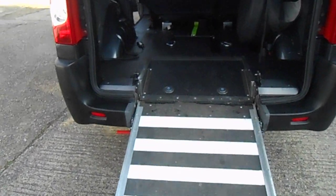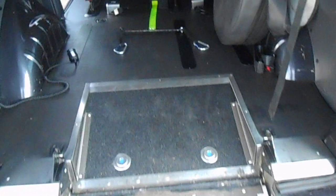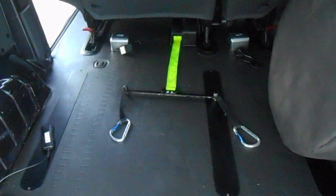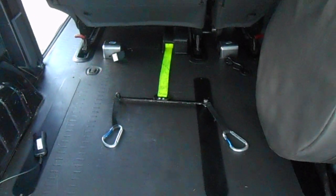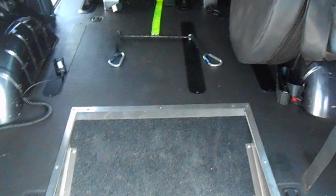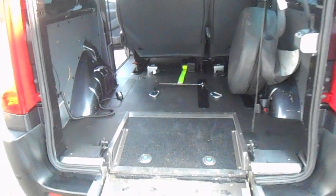It's got alloy wheels, whereas the comfort model normally comes with wheel trims, so it has a little bit more refinement. Four-point securing is standard, and the yellow webbing you can see there is part of the electric winch. So if you need a little bit of help getting the wheelchair user or scooter in, you have got that option.